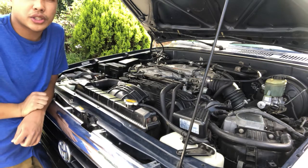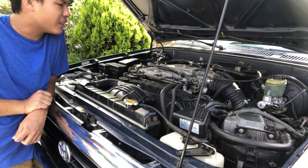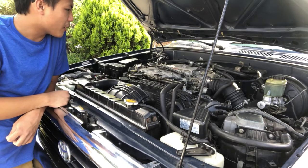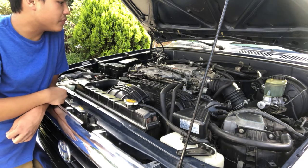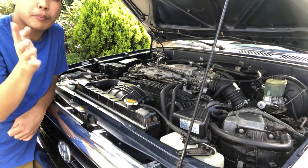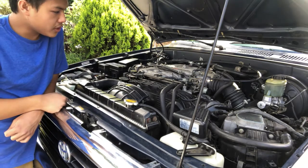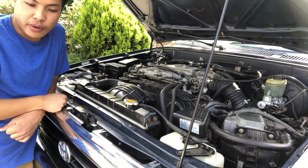This engine has been in the first generation Toyota 4Runner, which came out around 1984-1985, all the way through 1995, when Toyota changed the 4Runner's engine to the 3.4-liter V6, codename 5VZFE. This engine is the 3VZE, so it is 0.4 liters smaller than the 3.4.